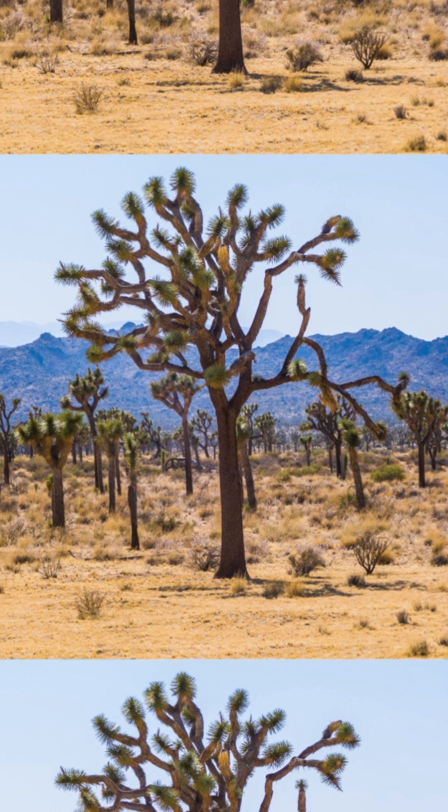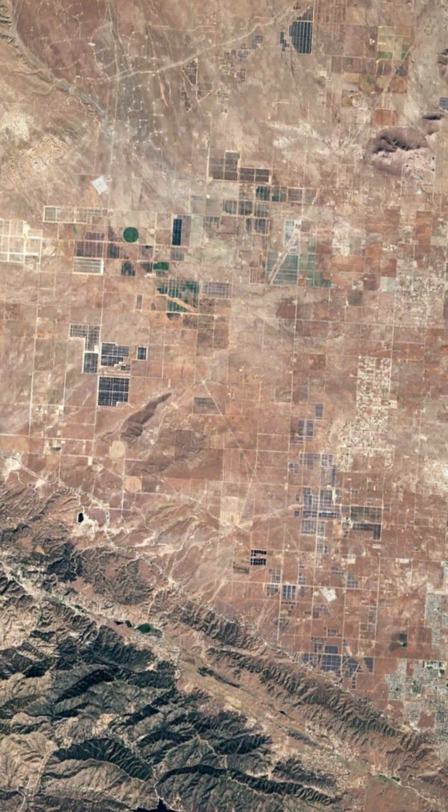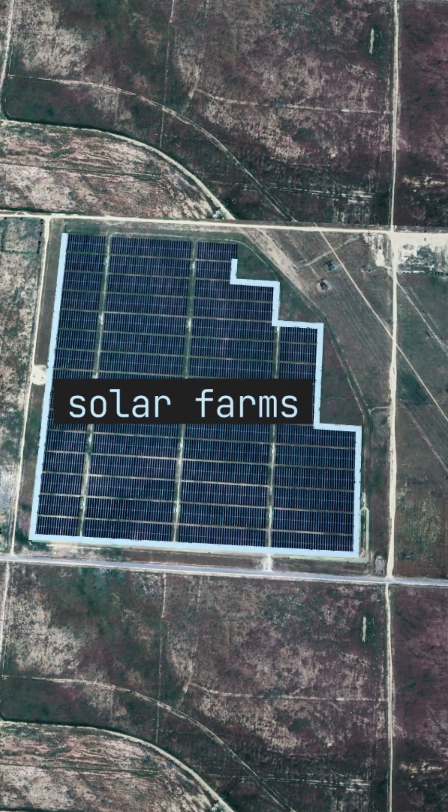But over the past several years, the landscape has started to change. If you take a closer look in certain areas, you start to see more and more of these patches of blue. They're solar farms.